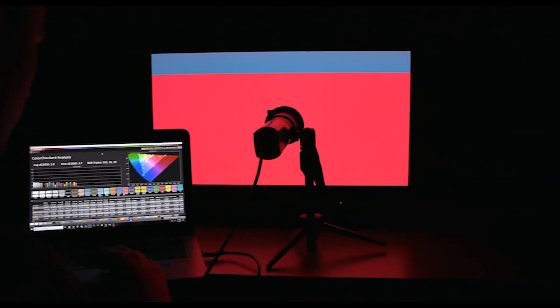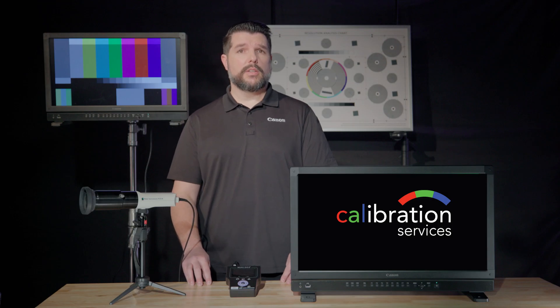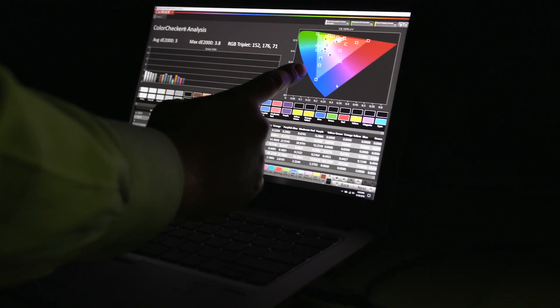During a calibration session, several key image quality elements will be measured, including white point, gray scale, primary and secondary color chromaticity, luminance, and gamma. Each attribute will be adjusted to best match the industry standards that fit your production's needs.